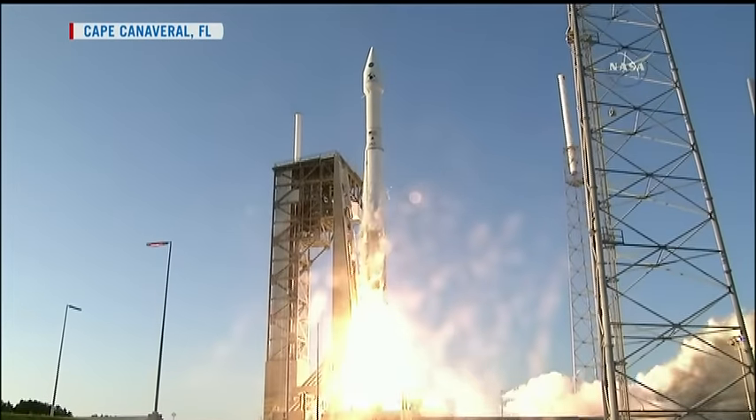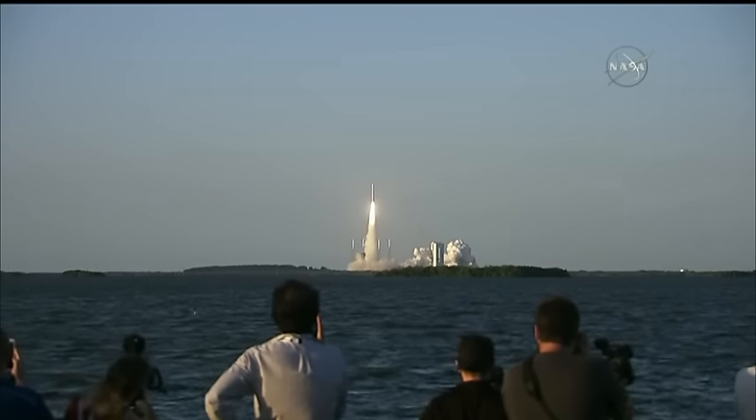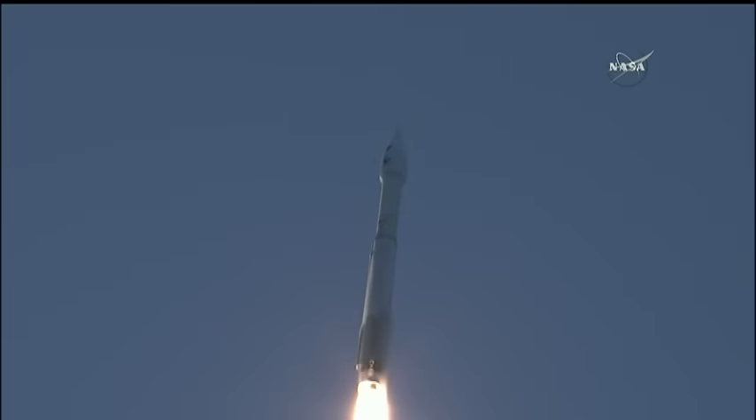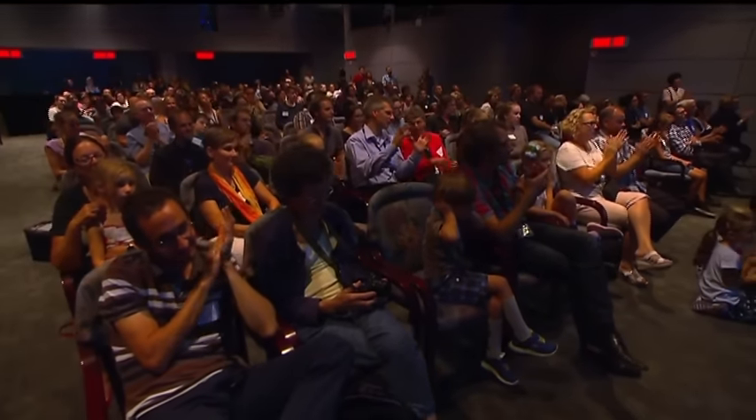And liftoff of Osiris-Rex. At just after 7 p.m. Eastern time, this rocket roared towards the heavens as Canadian scientists watched both in Florida and at the headquarters of the Canadian Space Agency. Tonight is the launch — it's the start of a big mission, but it's an important milestone.